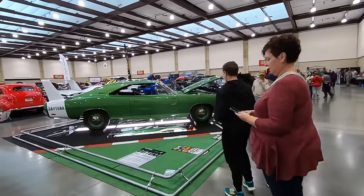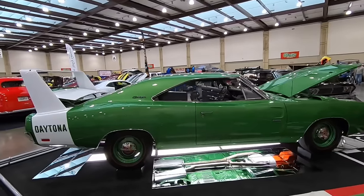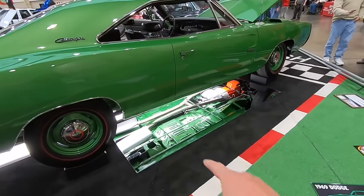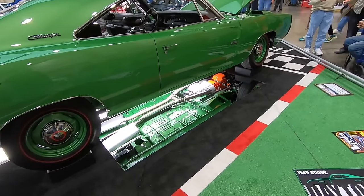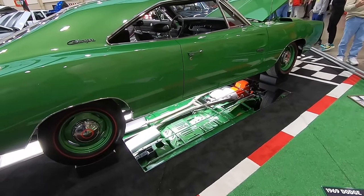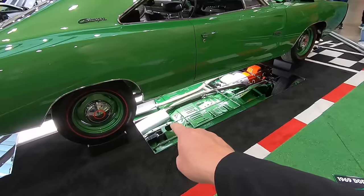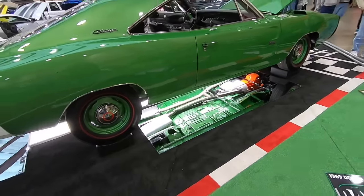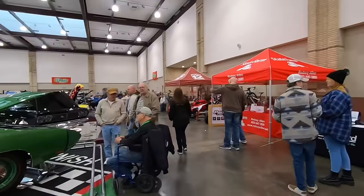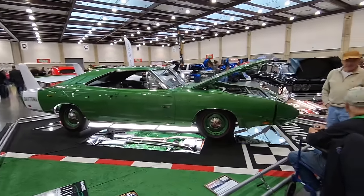Check out this '69 Dodge Daytona. This is one of the winged cars of that era. Check out the undercarriage under this thing — it is sanitary. It looks like it is very expertly restored. Even the mufflers are Mopar — they are the period correct mufflers on this old Dodge killer car.